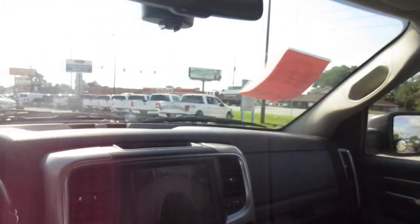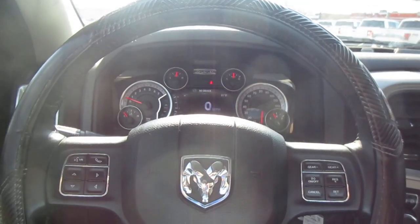So if you're in the market for a pre-owned Dodge Ram like this, come down to King's Colonial Ford and take this one for a test drive. Thank you for watching.